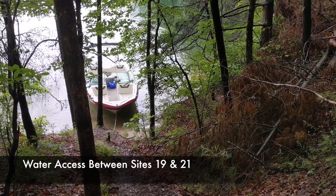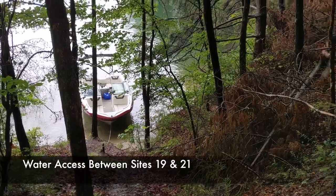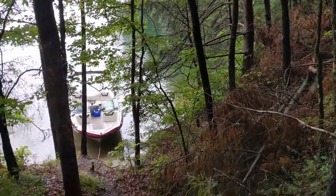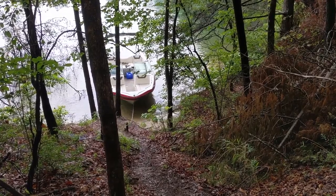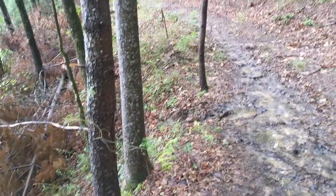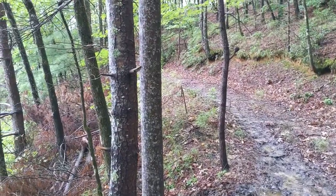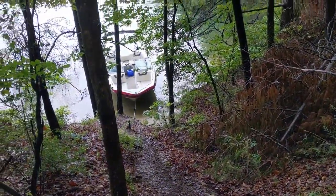Ryan found a little, very small beach here. Site nineteen is right to the left, and the peninsula out to the twenties is that way. There's no site really near here except for nineteen, which has its own little parking spot. There's a little trail, and this would be nice to come and be able to park your boat, keeping it away and tucked into a little cove.